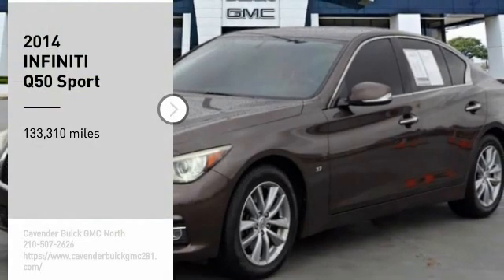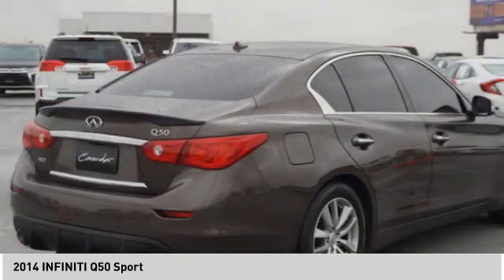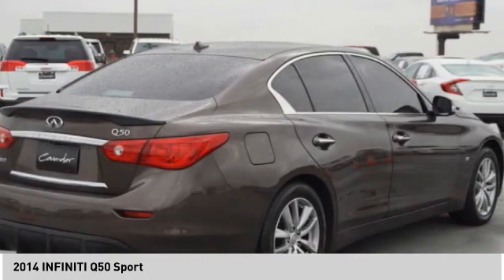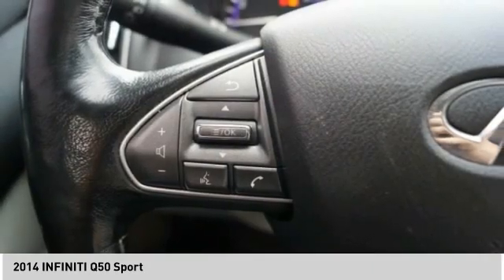Take a ride in the 2014 Infiniti Q50. The Q50 has elevated design expression by breaking all the design rules. Along with the signature appearance, it also comes with power.